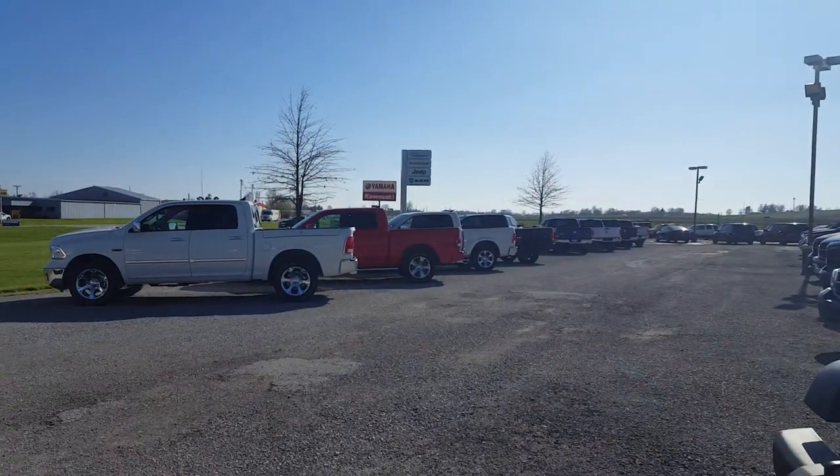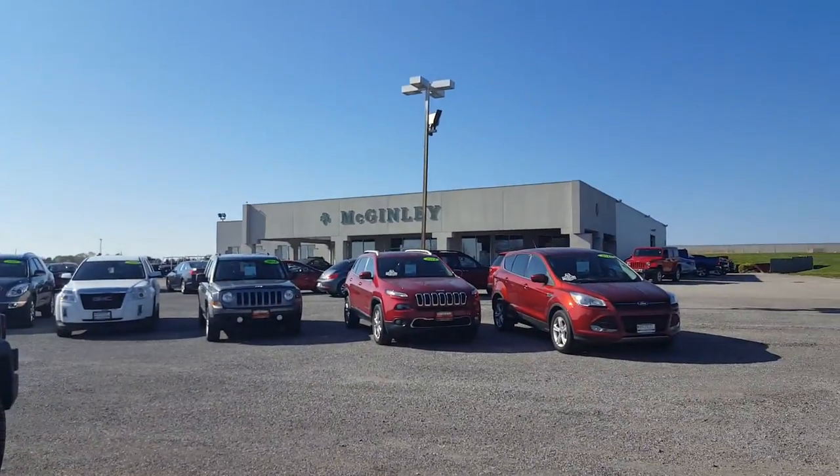Alright, all you baseball fans looking for a truck — this is the only place to get a real truck. A real truck is a Ram truck, and we got the lineup right here. So come on out to McGinley and pick one out!